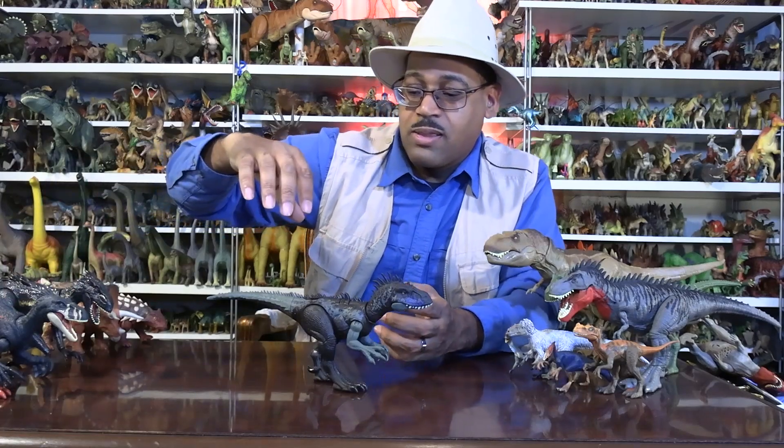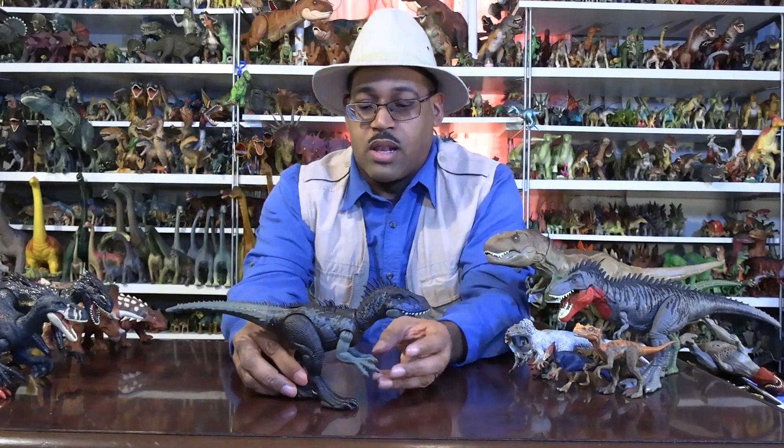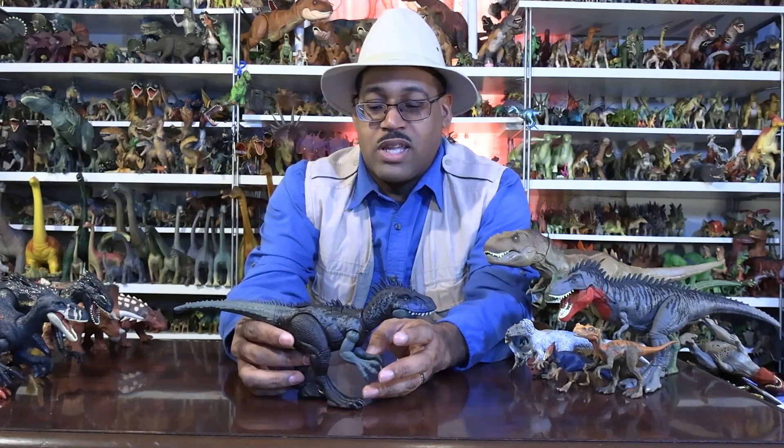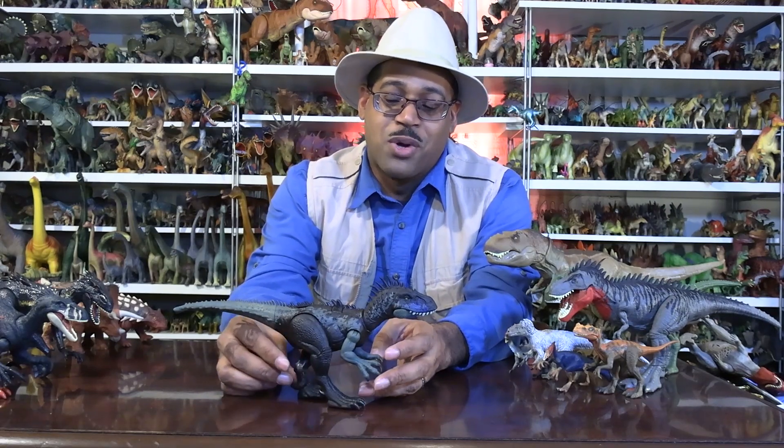Anyway, the idea is that Dryptosaurus itself is a long-armed, possibly three-fingered tyrannosaurid. It's something that's interesting, and it's annoying because I want to know more, but we only have so many parts of it.